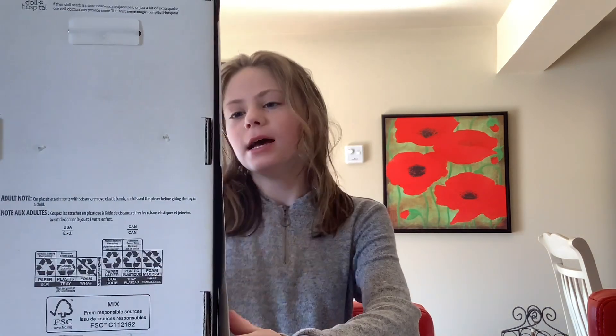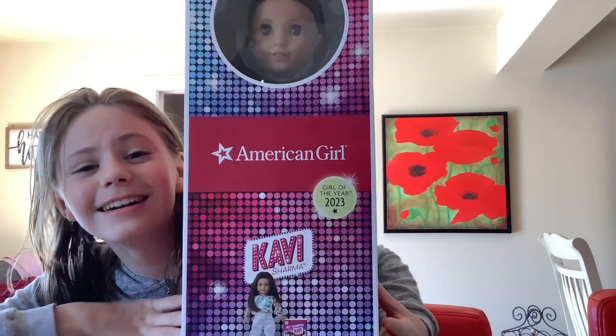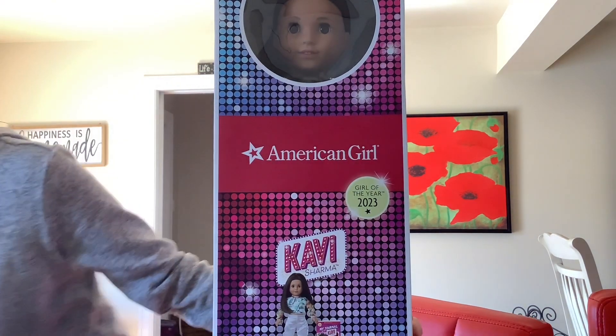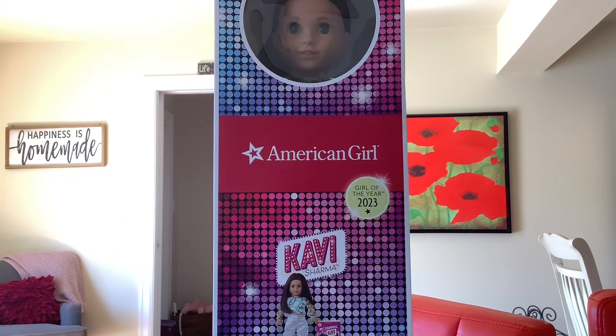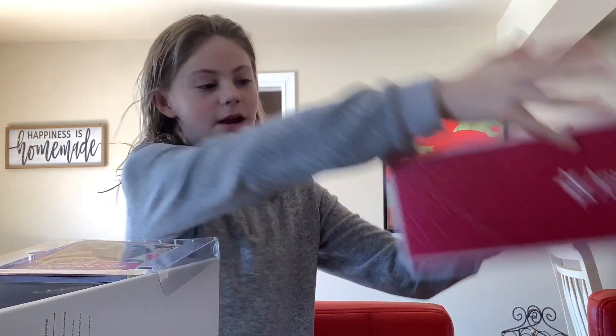Happy Easter guys! So you might be wondering what is this big box for — some of you might already know because you might see it's like long. Well, it's American Girl, and it's Harvey — so I call her... it's actually Carvey. I don't know if I'm saying that right, sorry if I'm not, but I'm calling her Kari. I just feel like I like that better.